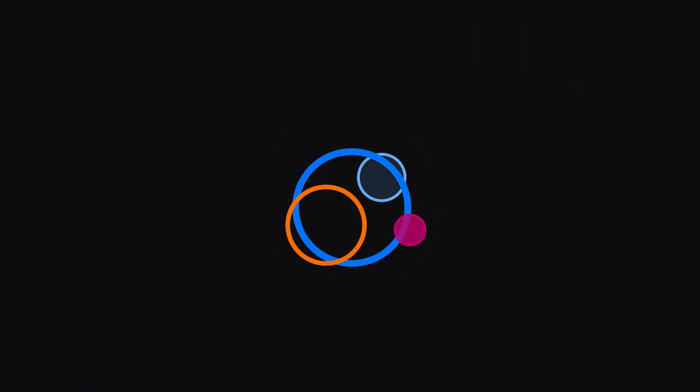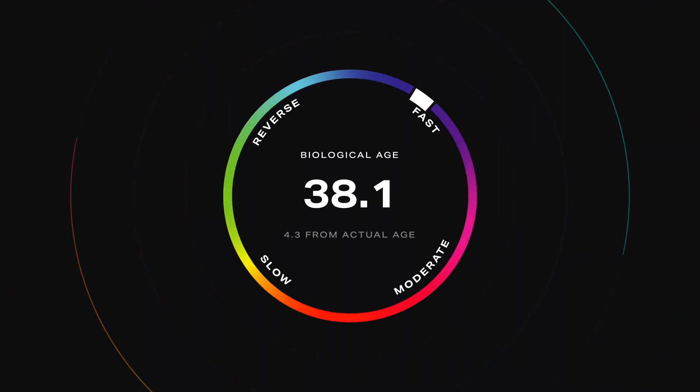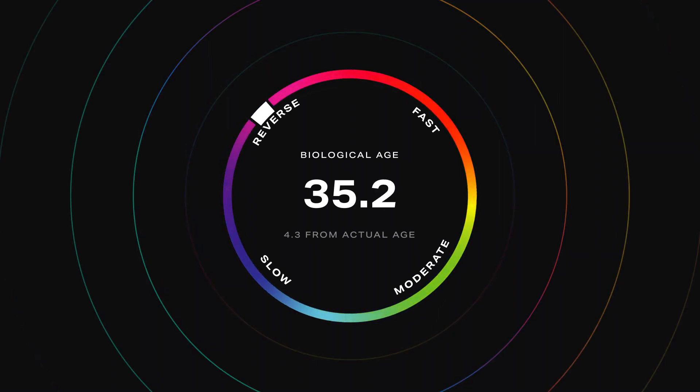All this data is combined to monitor how your lifestyle is making you older or younger, and track your biological age 24/7.